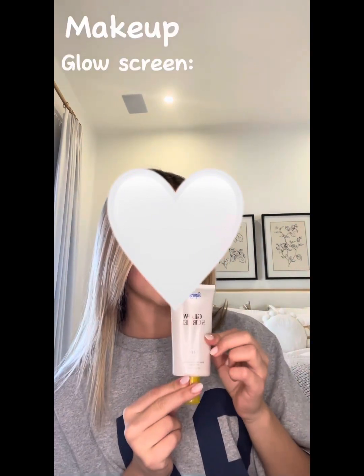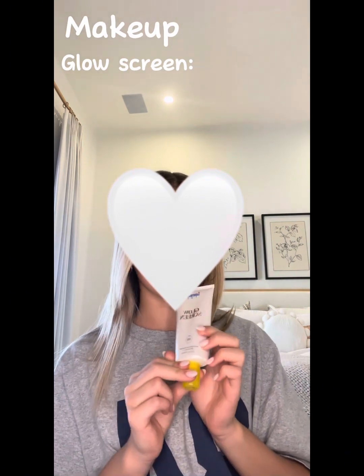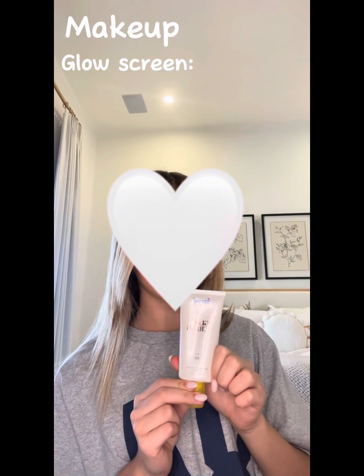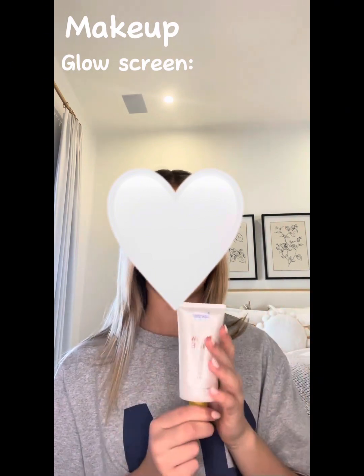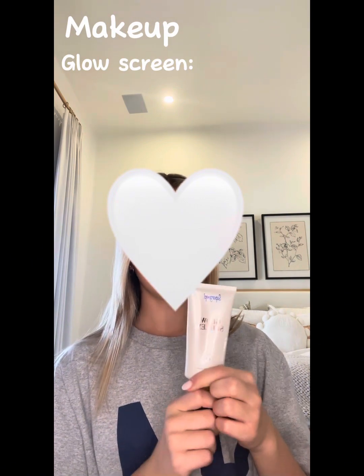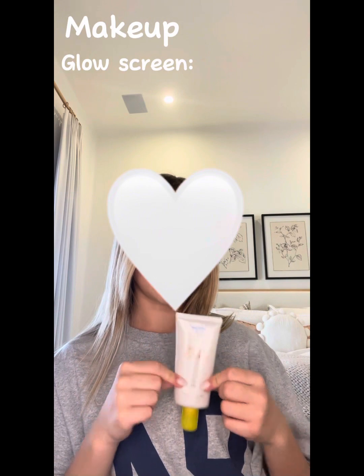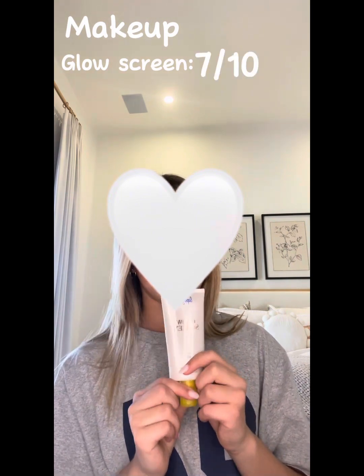Now moving on to makeup — this is technically not makeup but it is sunscreen. Make sure you don't forget sunscreen because it is a very important part of your skincare routine, even in winter, summer, spring, fall — whatever the season, use sunscreen every single day. This is Glow Screen and I really love it. It has a tint to it too which makes it also like a dupe for the bronzing drops. It's a really great sunscreen. I'd rate this a 7 out of 10.